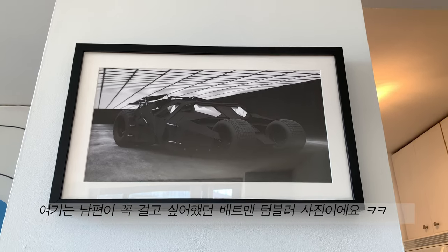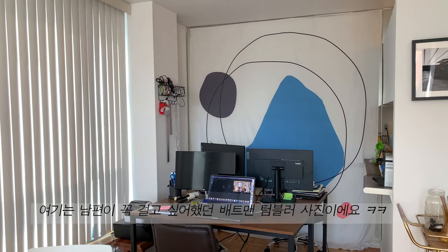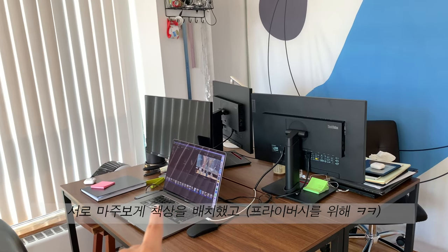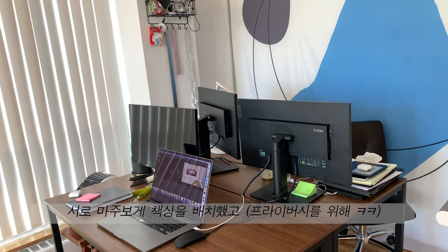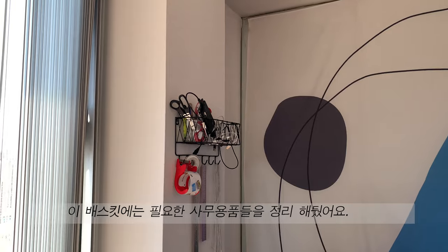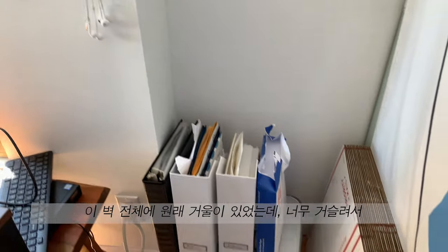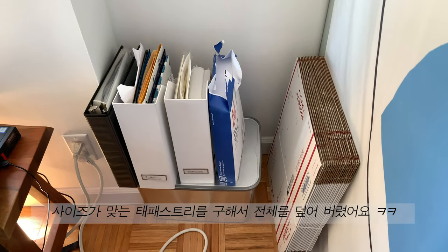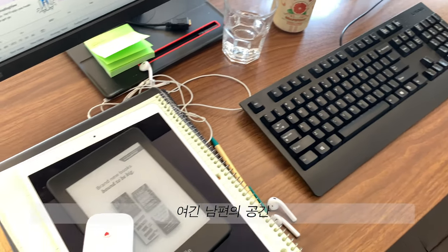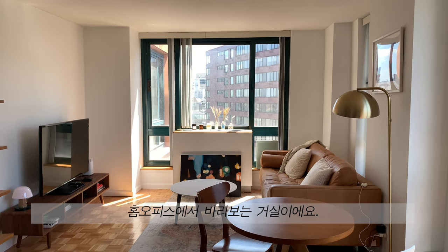Here we have a Batman tumbler car picture that my husband really wanted to display in our apartment. The alcove next to the kitchen is our home office area — we have our desks facing each other, and there's a basket to hold all of our scissors, tapes, and whatnot. This entire wall was actually a mirror, which we really didn't like, so we just hung up a tapestry to cover it. This is my husband's desk, and here's the view from the home office into the living room.